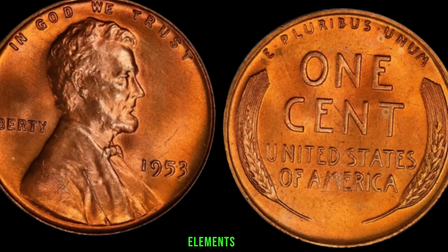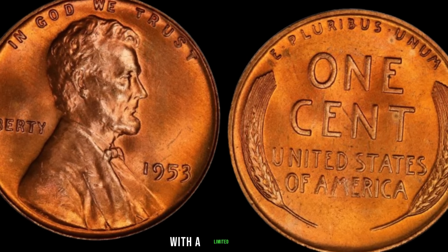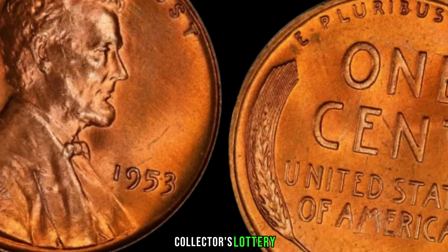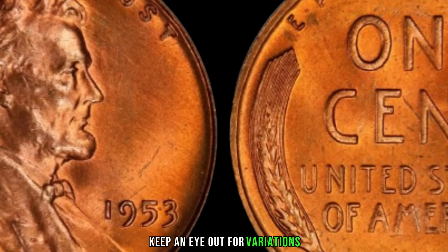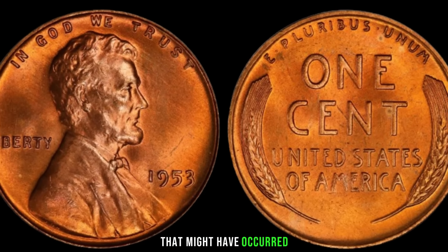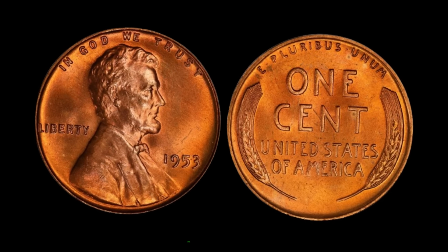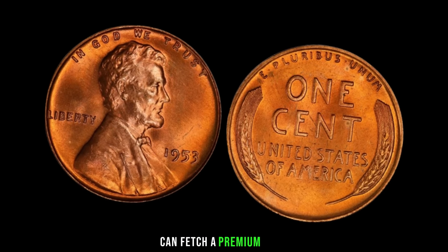One of the crucial elements that contribute to the value of the 1953 Lincoln penny is its low mintage. With the limited number produced that year, these pennies are now considered rare and highly sought after by collectors. Mint errors are like winning the coin collector's lottery, and the 1953 Lincoln penny is no exception. Keep an eye out for variations like double dies, off-center strikes, or any other anomalies that might have occurred during the minting process. As with any collectible, the condition of the coin plays a significant role. A well-preserved 1953 Lincoln penny, especially in uncirculated or mint condition, can fetch a premium price.